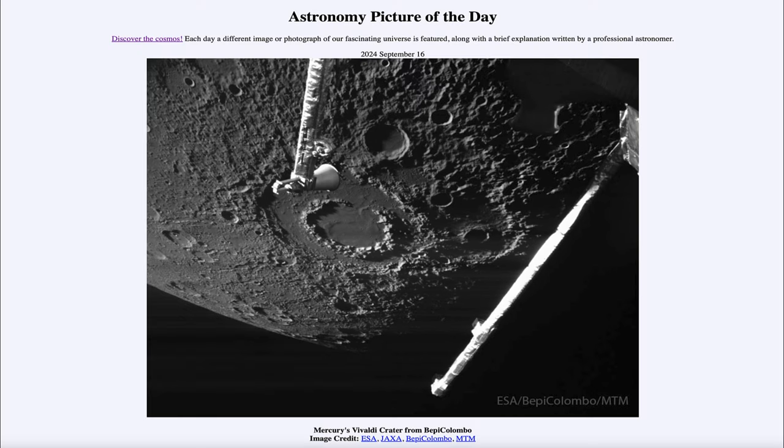That was our picture of the day for September 16th of 2024, titled Mercury's Vivaldi Crater from BepiColombo. We'll be back again tomorrow for the next picture, previewed to be Dusty Heart. So we'll see what that is about tomorrow. Until then, have a great day everyone, and I will see you in class.